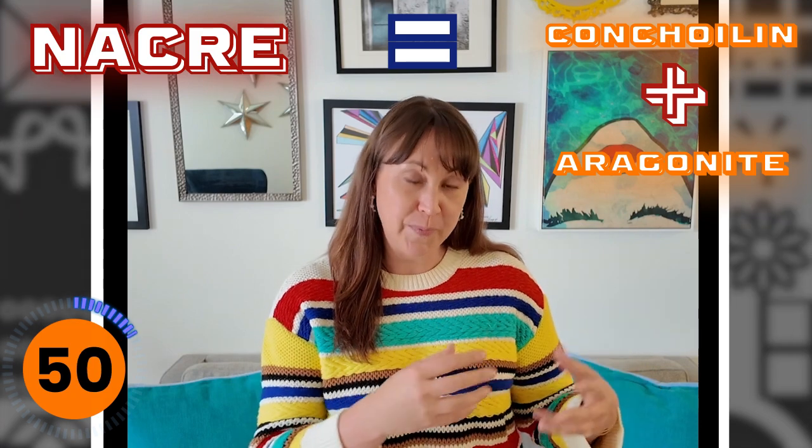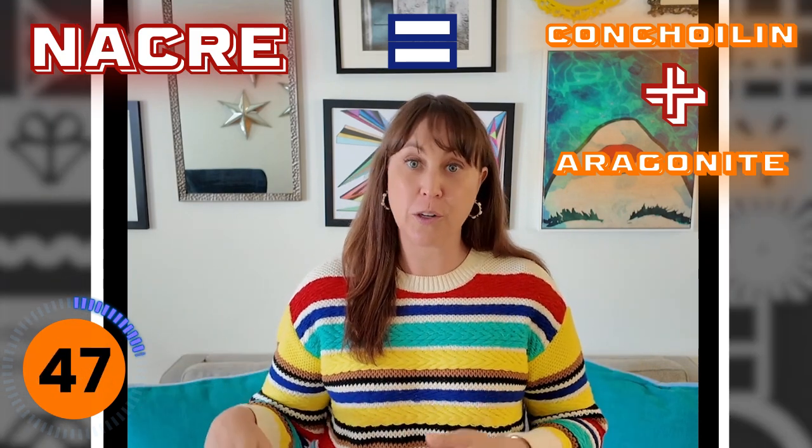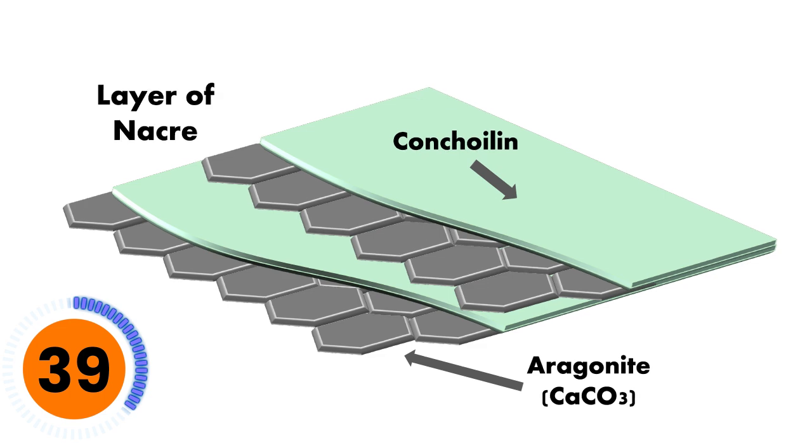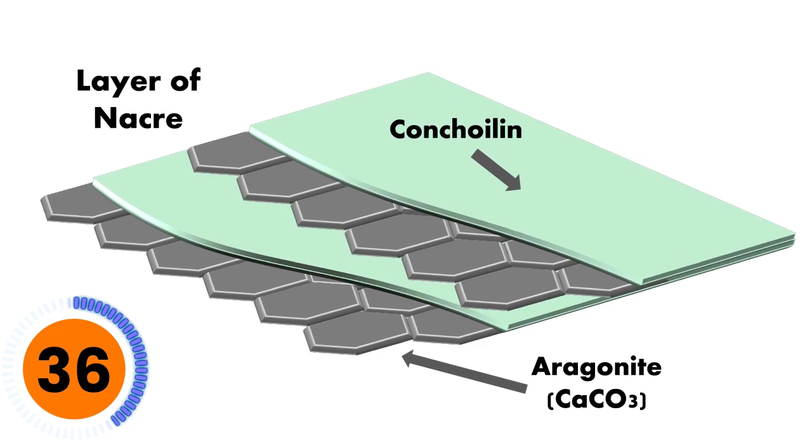Nacre is formed from two main things: conchoilin, which is like a glue, and aragonite, also known as calcium carbonate, which is like a brick. Think of Legos formed next to each other, alternating with a flat sheet — the Legos are your aragonite, and the flat sheet is your conchoilin — and they alternate as nacre is formed. Scientists knew about those two layers, but what they didn't realize is that when pressure is applied to the pearl, the aragonite actually comes together and creates a harder layer, increasing its ability to withstand pressure. And when it separates, it still maintains most of its resilience, which is unlike other materials in nature.